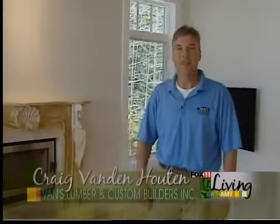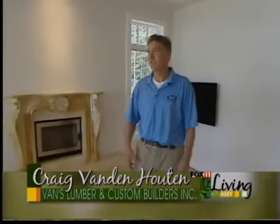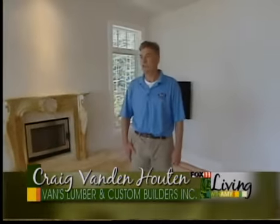Welcome. My name is Craig Vandenooten and I'm with Vans Lumber. I'd like to welcome you into our current design that we are just finishing. The owner will be moving in very shortly.